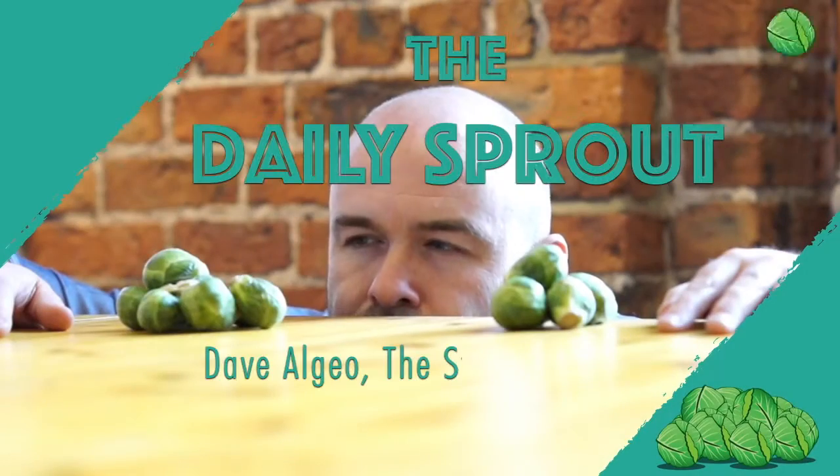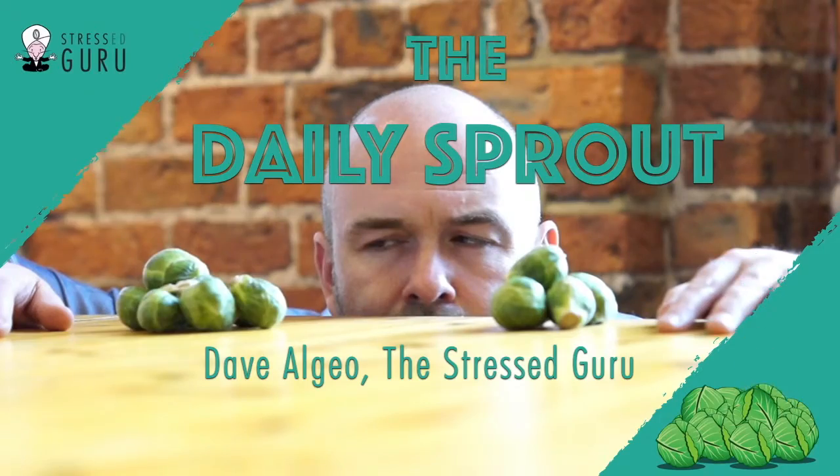Feeling overwhelmed? Try a rescue breath. Here's what I call the rescue breath — a simple technique. Just do it with me now.